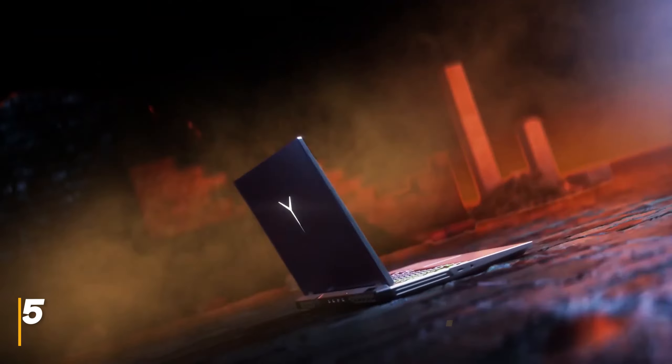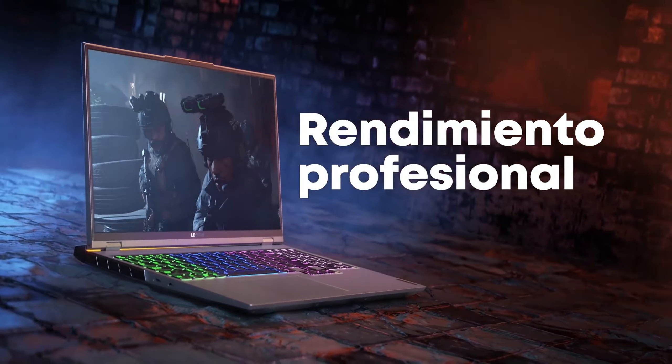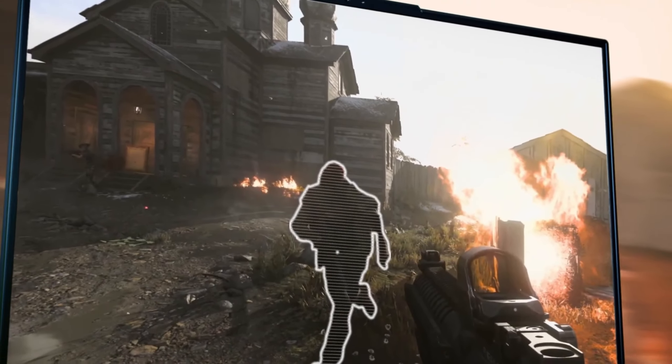Number 1: Asus ROG Strix G16. This sleek machine packs a serious punch. Imagine a 16-inch ROG Nebula display with a buttery smooth 240Hz refresh rate and stunning QHD resolution — immersive visuals guaranteed.